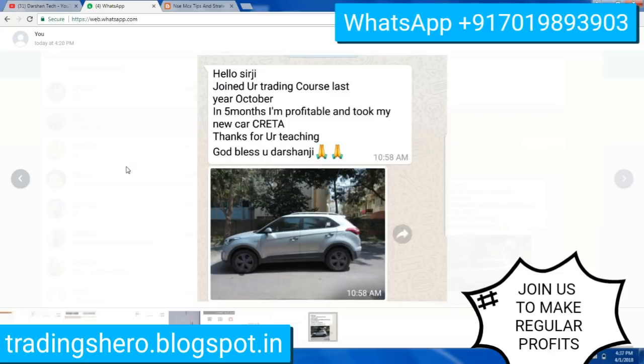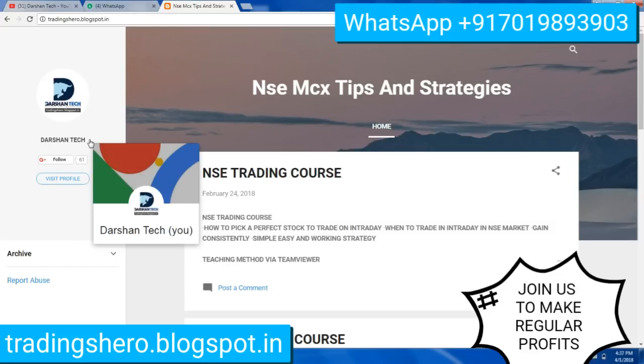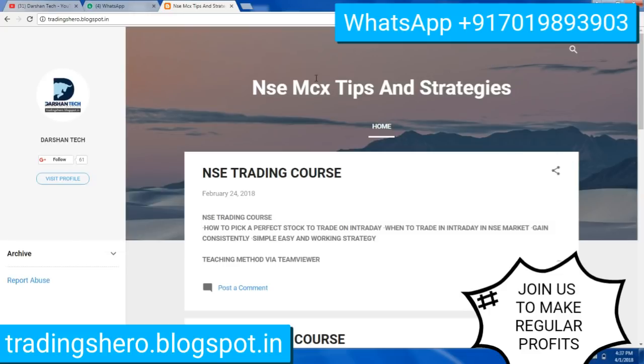If you feel like you want to earn constantly like this and be profitable in the market, you can definitely join us. You can also go inside my blogspot — trading0.blogspot.in — which will be given in the description below this video.